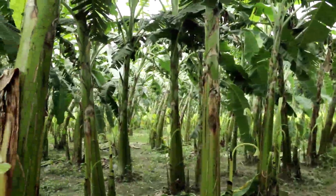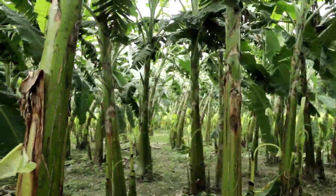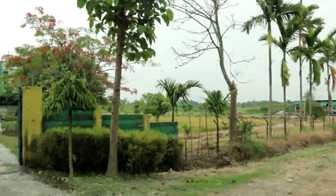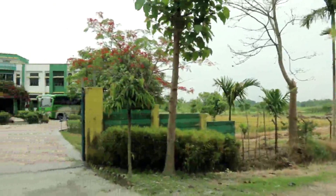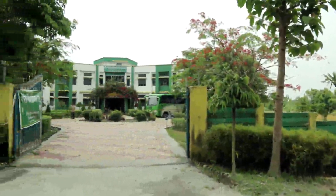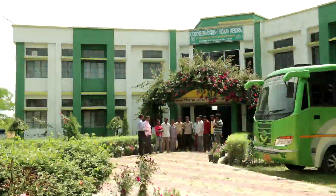To prevent these problems, NICRA — the National Initiative on Climate Resilient Agriculture Project — with the initiatives of the Krishi Vigyan Kendra of Cooch Behar, launched an innovative and scientific method to rescue the banana cultivators.